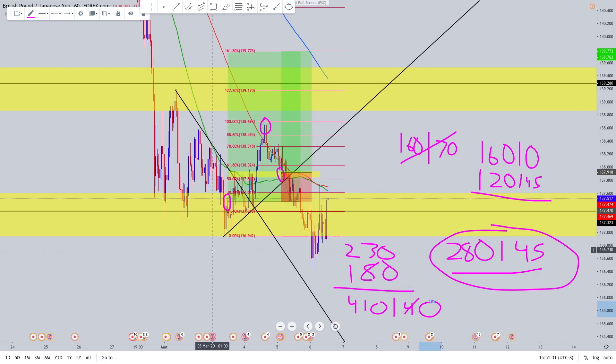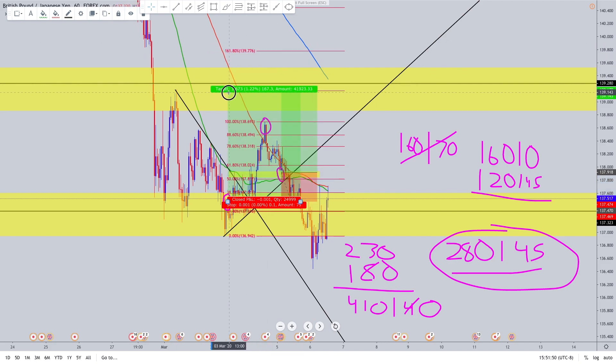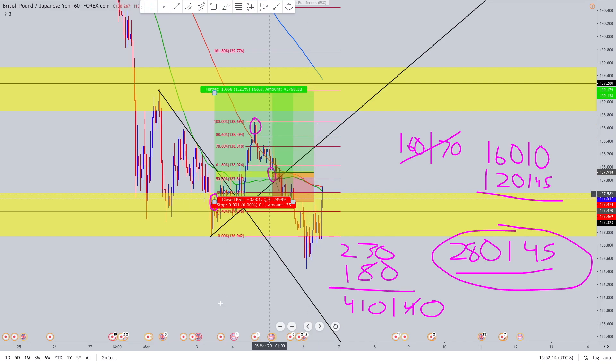A lot of people think when people say have your winners be way bigger than your losers, that means you need a one-to-six risk reward on every single trade. No — at the old TP this was only not even three, and this trade here was less than three. You don't need crazy risk reward ratios. You just need to add positions and manage risk by taking some partials along the way and moving stops to break even when you add positions — that's what I do and it works out well.